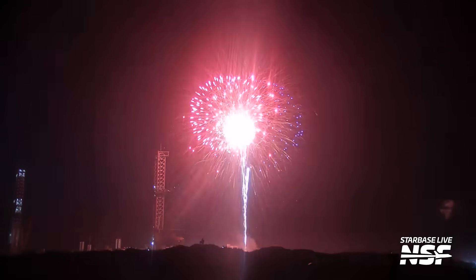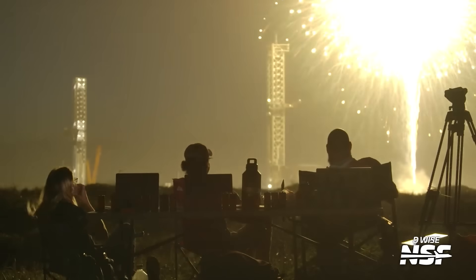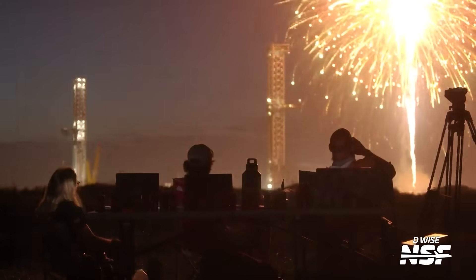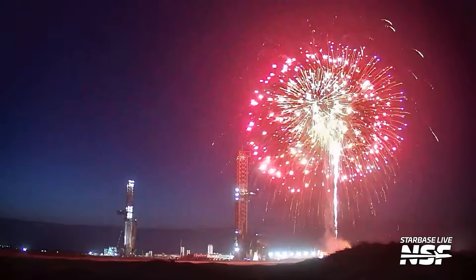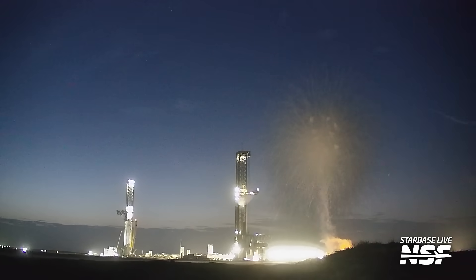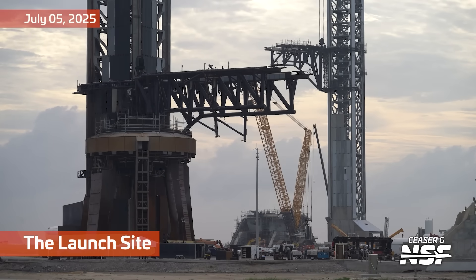The funny thing is those things are popping at the elevation of the top of the tower, basically. The tower's what — 400-change feet tall? Those things are going up to like 500 feet and then popping off. Measuring the tower with my finger, that's probably 500 to 600 feet that those things are going off at. Anyway, happy 4th of July to those who celebrate.